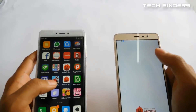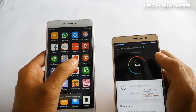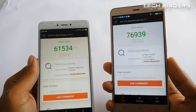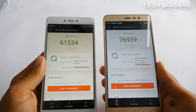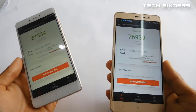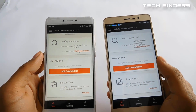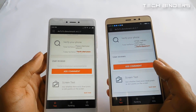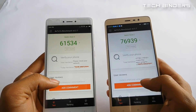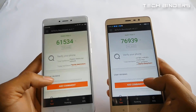Now we'll run the AnTuTu benchmarking test on both phones and compare the results. In the AnTuTu benchmark, the Xiaomi Redmi Note 3 is the winner — the Redmi Note 4 lacks around 15,000 AnTuTu points because the Snapdragon 625 processor, while more efficient, is not as powerful as the Snapdragon 650 in the Note 3. This is somewhat disappointing.